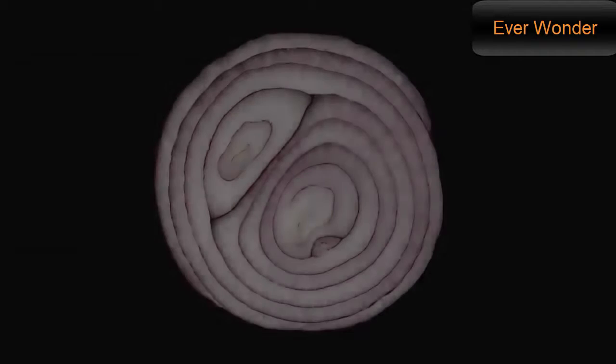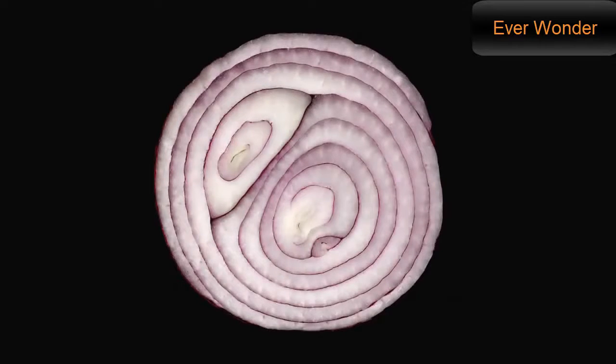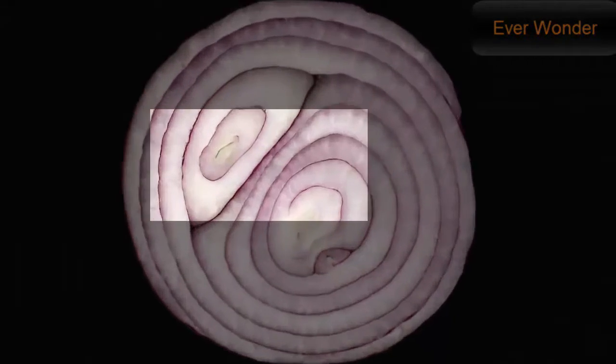Have you ever seen an atom? Seeing as everything is made of them, you have. But have you ever seen one on its own? Over time, microscopes have become more and more powerful, allowing us to see deeper into the world of the ultra-small.